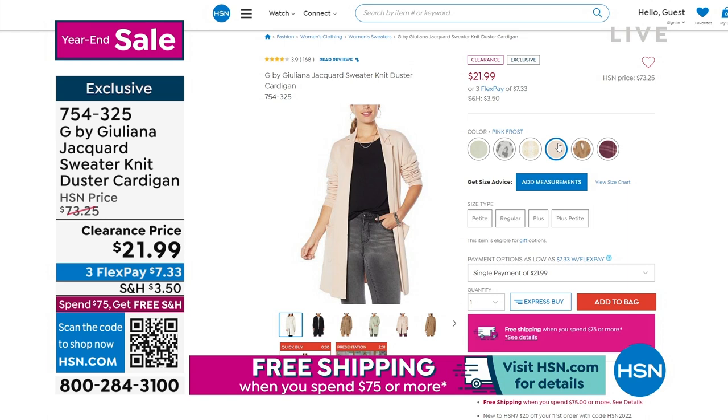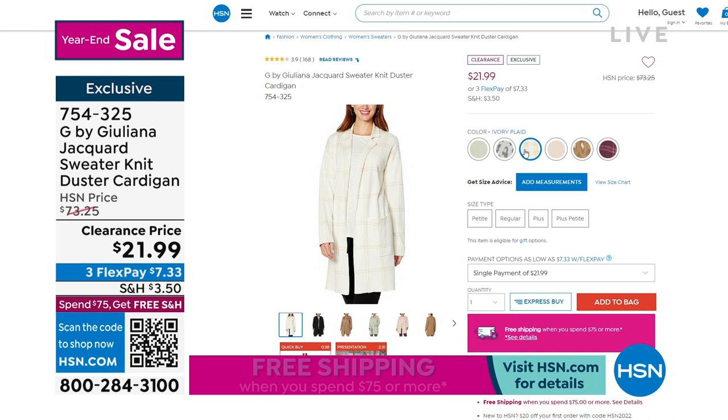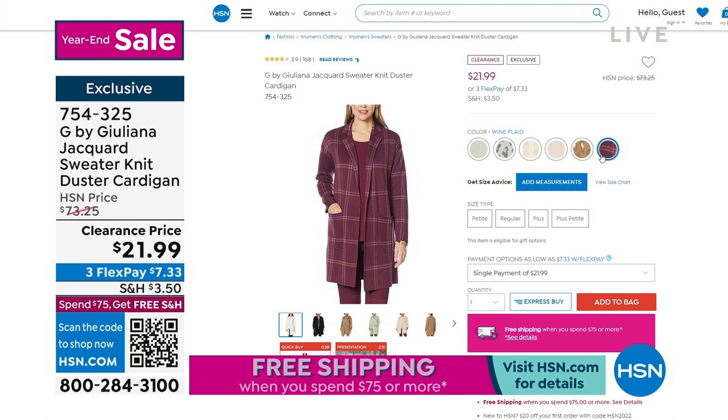I'm going to go through the colors because I don't want you to miss out. The first one on the left is going to be our desert sage. Then we have a couple of prints — I love that gray leopard, how cool is that? Here's a beautiful ivory plaid. Turtleneck. Great pair of corduroys. This one's going to be our pink frost. We also have sandalwood leopard. And then finally, a wine plaid — isn't that gorgeous? It's a cross between a really great cardigan and a chic jacket.